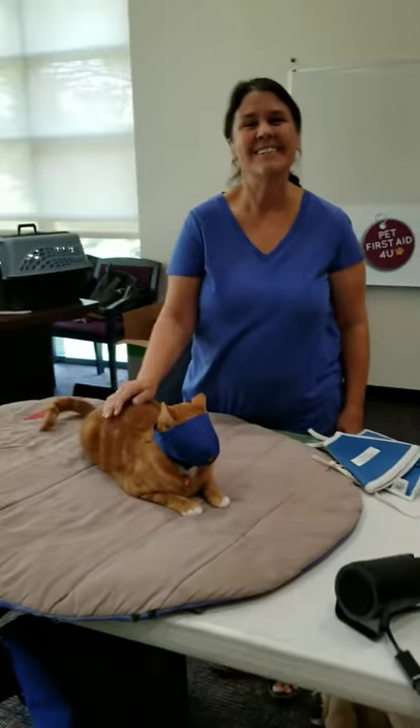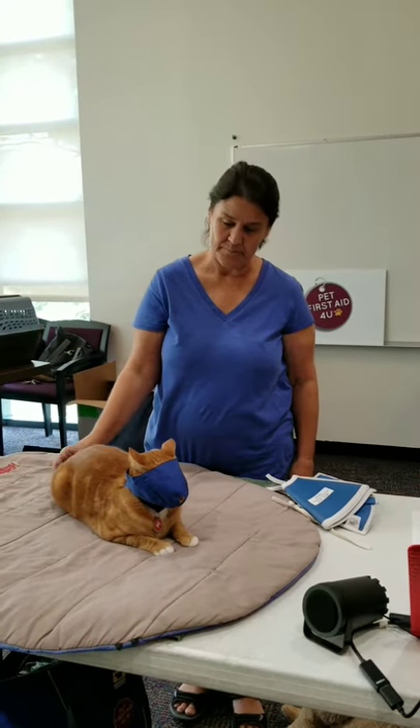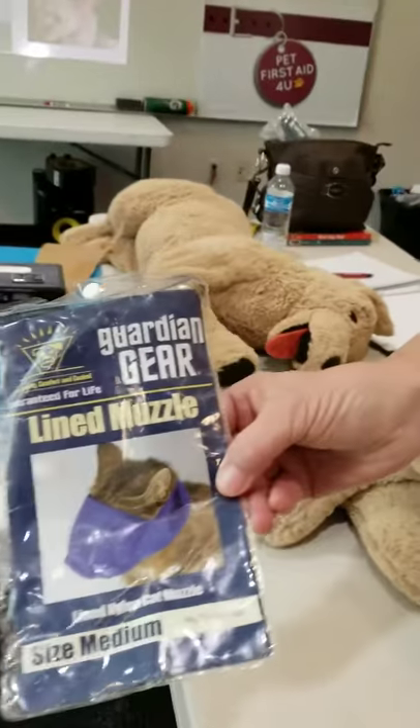Cats are like feline ostriches — if they don't see something, sometimes it just doesn't exist. To learn more, go to Pet First Aid for You. Hey guys, let's give it up for Pam and Casey!